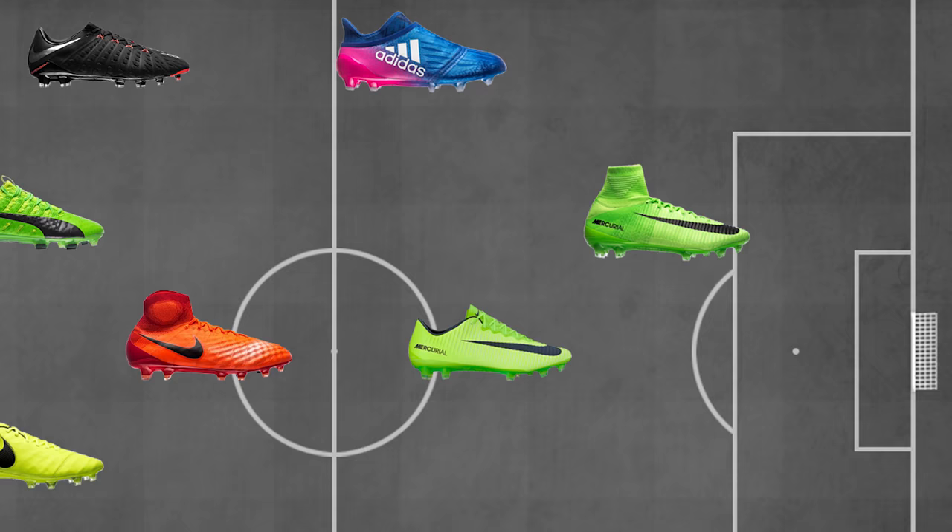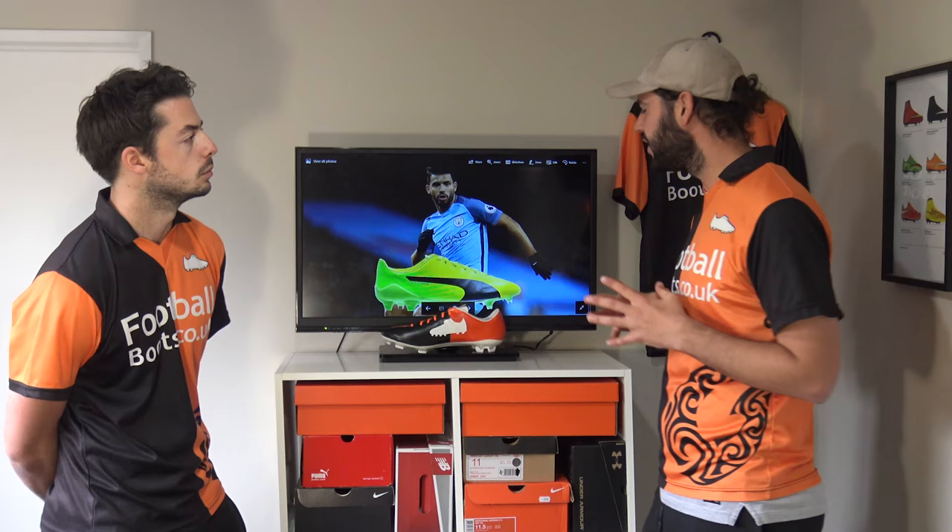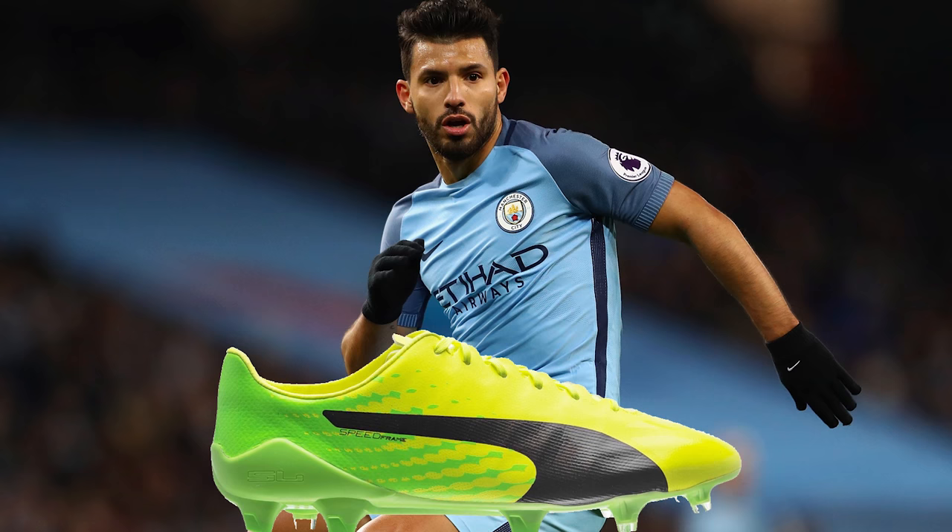Now onto pure goal scorers — Sergio Aguero with the EvoSpeed SL-S. Aguero is one of the most natural goal-scoring finishers out there. These are actually a very underrated boot for me. The SL-S is brilliant — very lightweight with a good synthetic upper — and I think they are superb for a goal scorer.